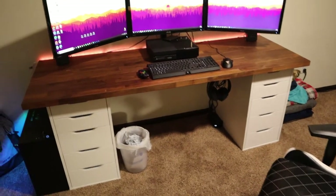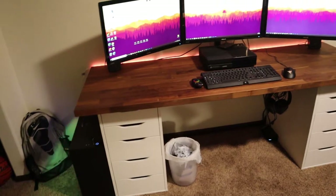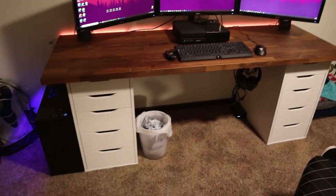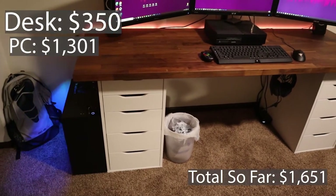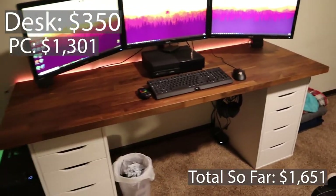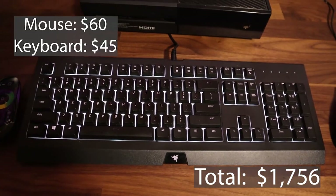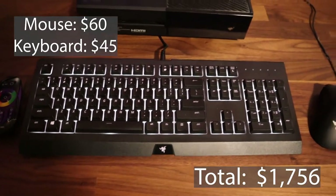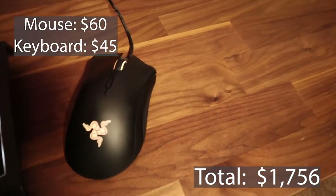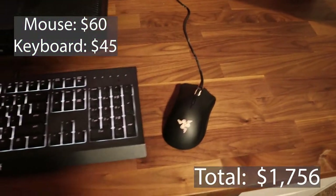Next, we'll move into my actual desk. The whole desk I got from Ikea — it's actually a countertop, a Karl B countertop, which is $190. Then I have two Alex drawers, which are $160 in total, $80 each. My keyboard is a Razer Cynosa Chroma keyboard at $45. Then we have the Razer DeathAdder Elite mouse, which was $60 — I actually got it for $17 on sale at Walmart.